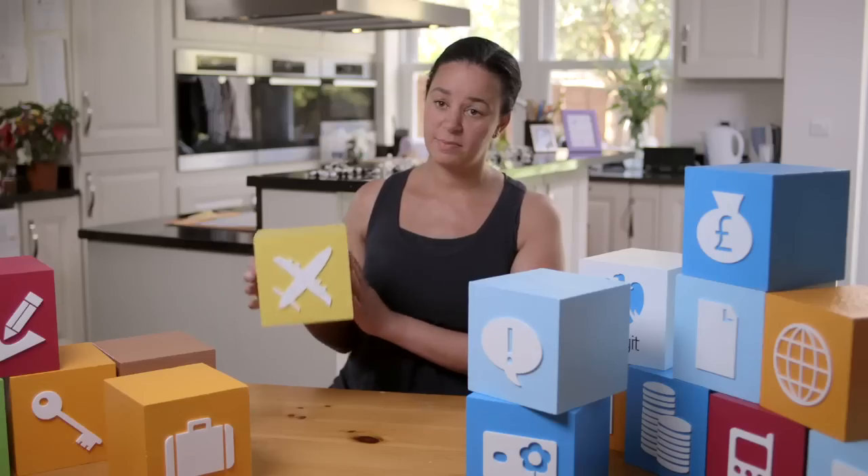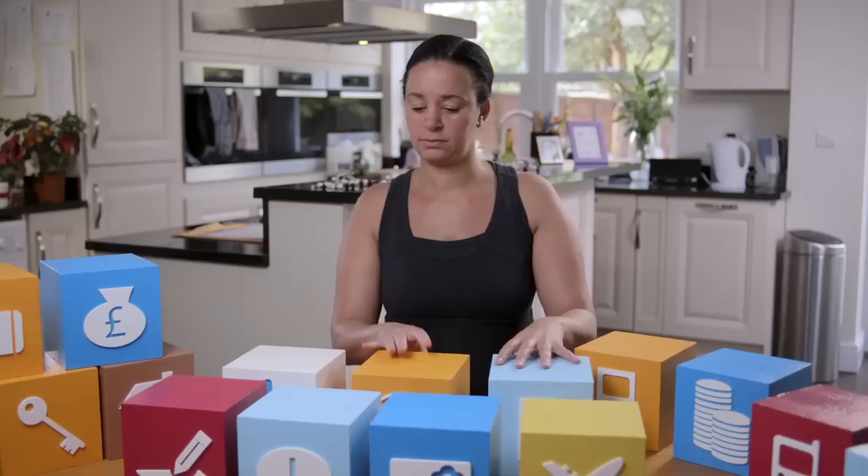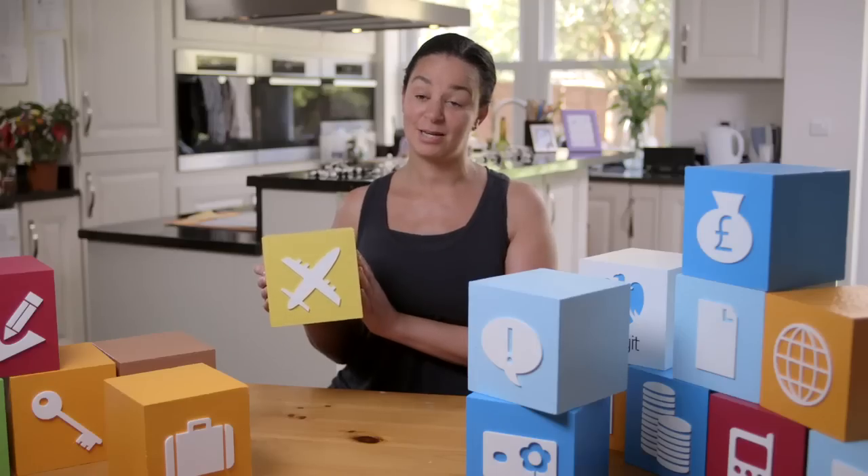I would choose the debit card abroad. The reason being, as a family we travel on family holidays, so I definitely need peace of mind in terms of having access to my money whilst I'm abroad.